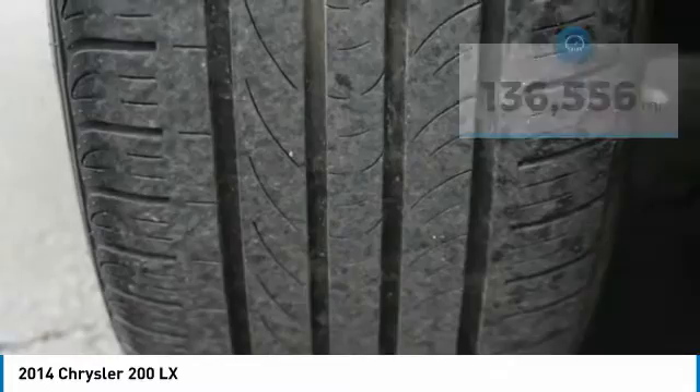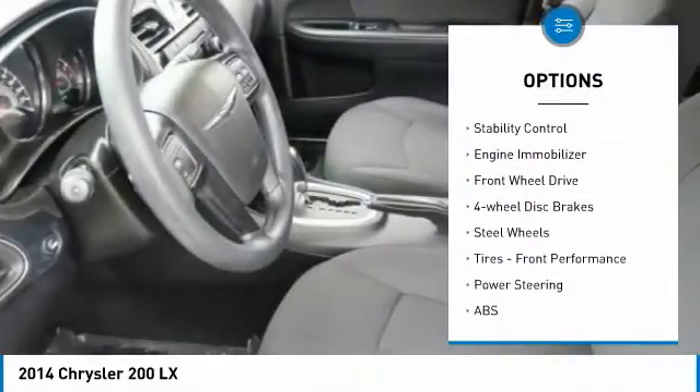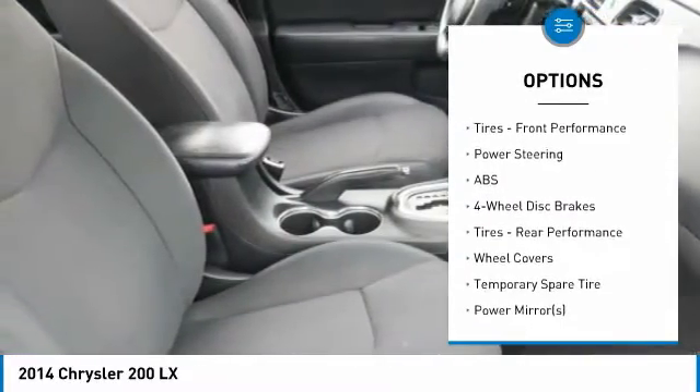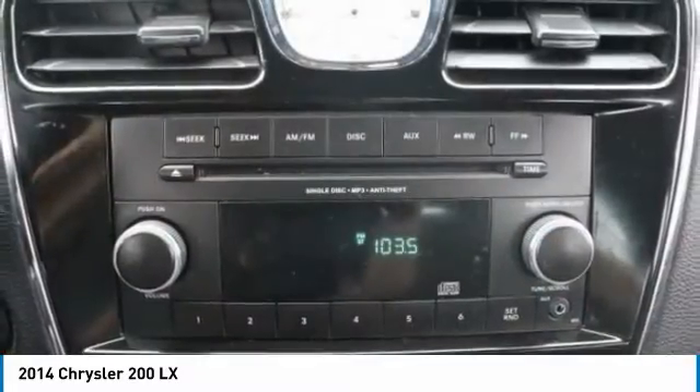Here are some of this vehicle's great options: tire pressure monitor, heated mirrors, brake assist, traction control, stability control, engine immobilizer, FWD, four-wheel disc brakes, steel wheels, and front performance tires.